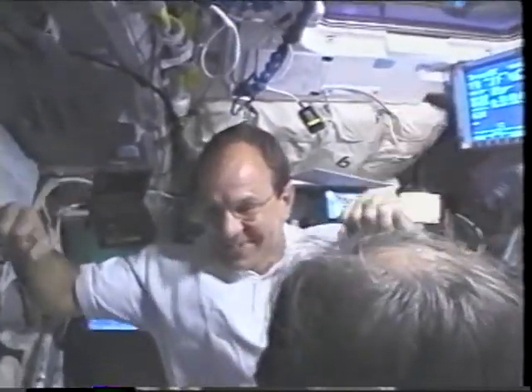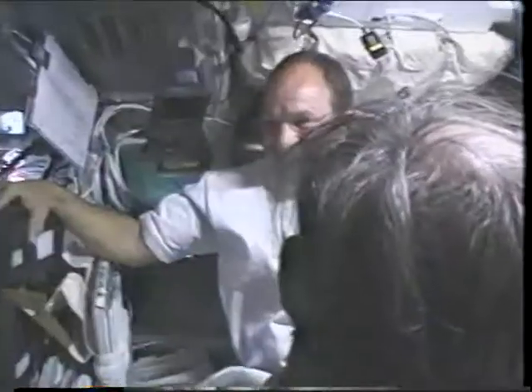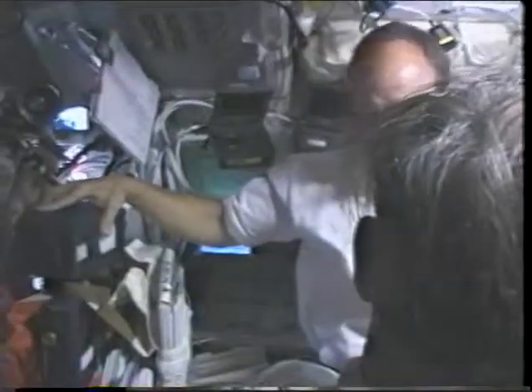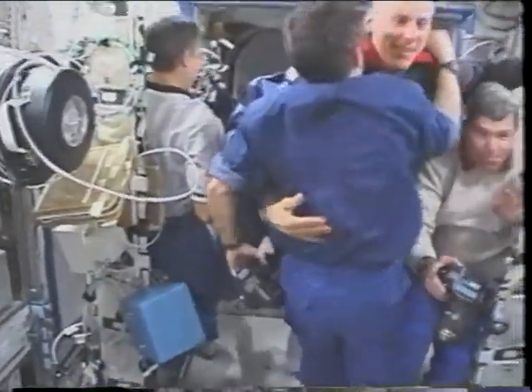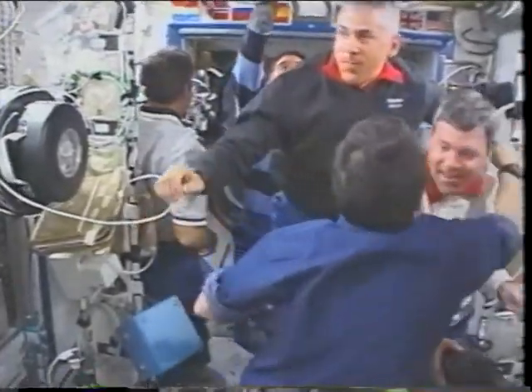Later that same day we were able to open the hatches. There you see both commanders — Yuri Onufrienko of the Expedition crew and Mike Bloomfield of our crew. We were the first faces these guys had seen in four months, so we got quite a welcome when we entered.